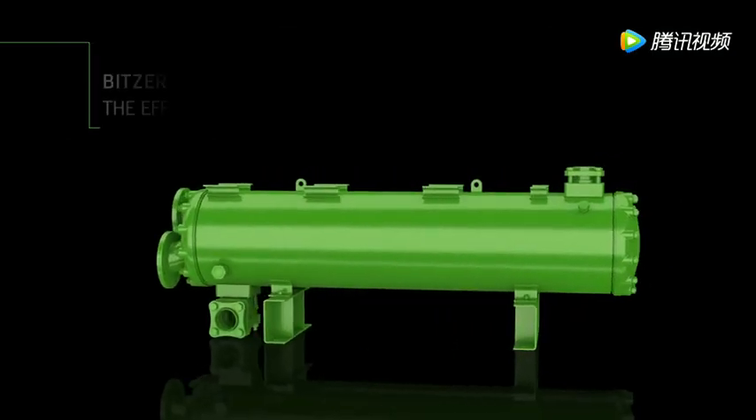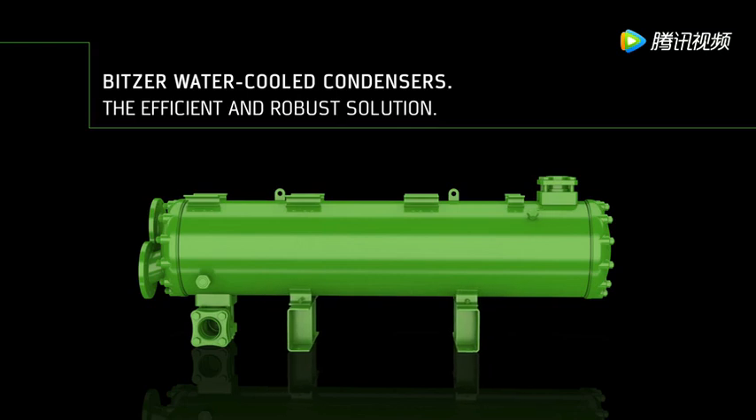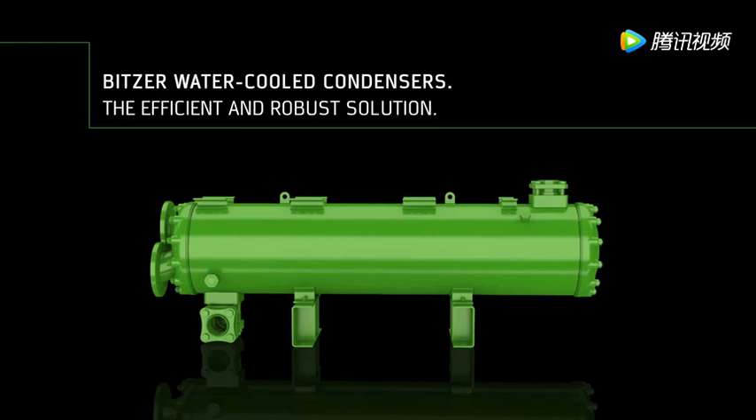Now offering bigger models for capacities larger than 1 megawatt and the possibility to customize each individual condenser. Bitsa water-cooled condensers: when efficiency meets reliability in refrigeration and air conditioning with fresh water and seawater applications.